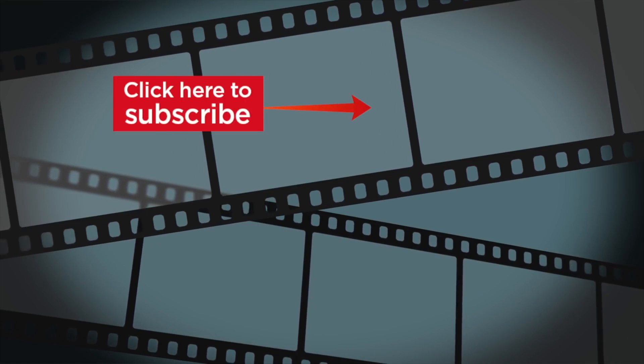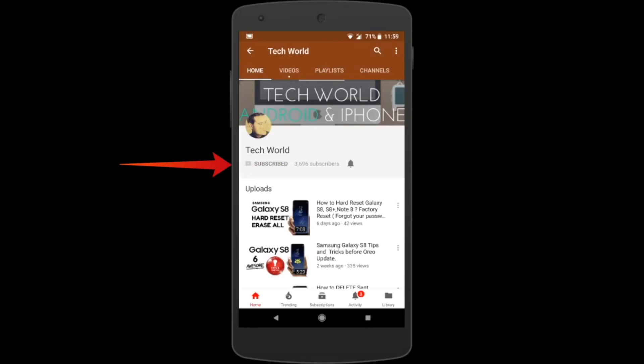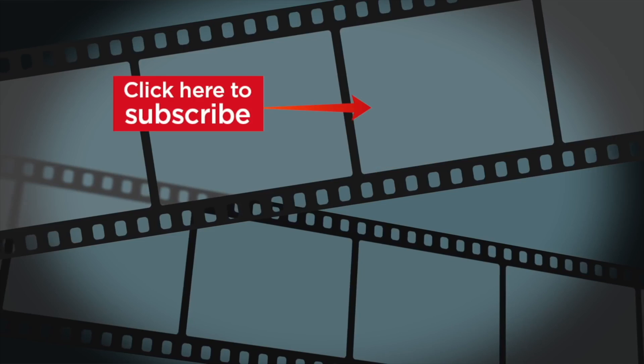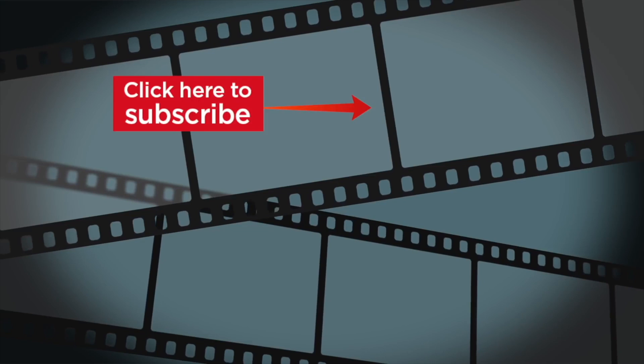If you liked the video, kindly hit the thumbs up and subscribe to my channel — I will really appreciate that. Also click on the bell icon so you constantly get updated with my new videos.